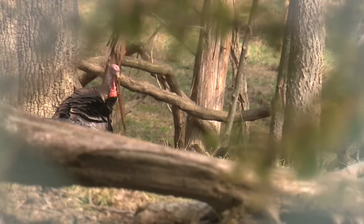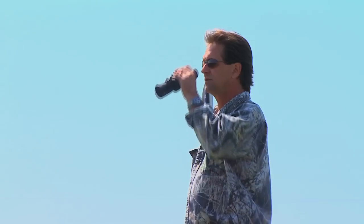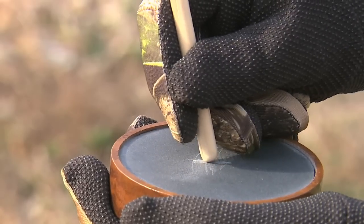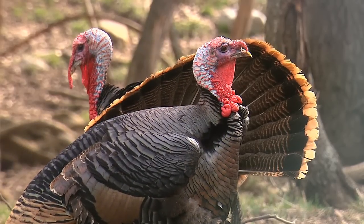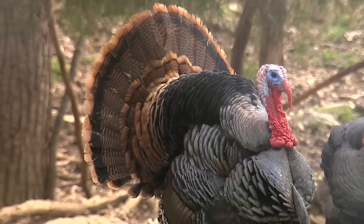Summing up: Disappear — be as invisible as you can in the turkey woods. Pattern your shotgun; know exactly what your gun's doing. Scout vigorously — know what the birds are doing. Don't over-call. Once you establish contact with that bird, let him come to you. And remember, you're working against nature — typically, the hens go to him. Be patient, be safe, and have a whole lot of fun. And remember, don't get discouraged.